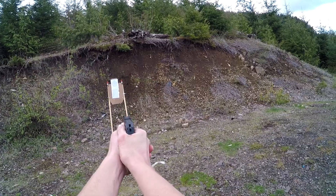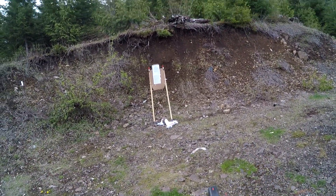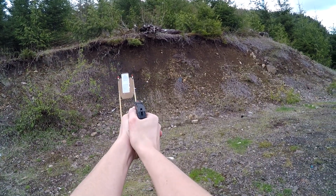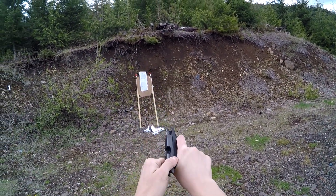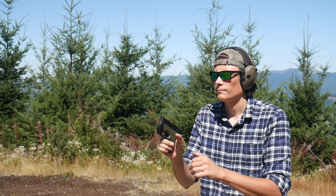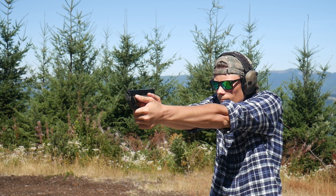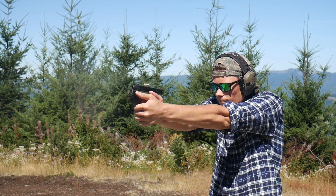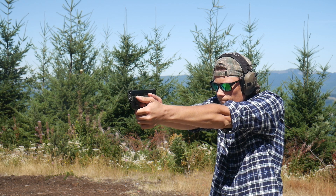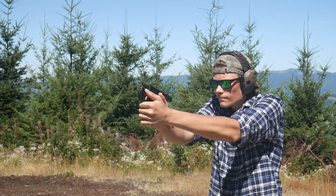Since I started carrying the Beretta Nano appendix, I have completely stopped carrying strong side, and I've also completely stopped pocket carrying my Ruger LCP. Appendix carry gives me faster access to a bigger, more powerful gun than when pocket carrying, and it's more comfortable and more discreet than carrying the same size gun at 4 o'clock IWB. I can still see the argument for pocket carry or belly band carry depending on your dress code, but that's not an issue for me since I don't tuck my shirt in.